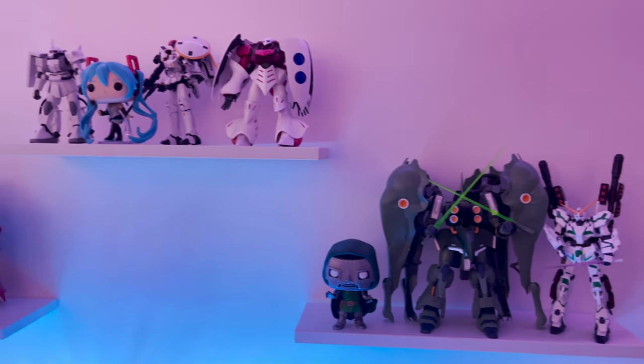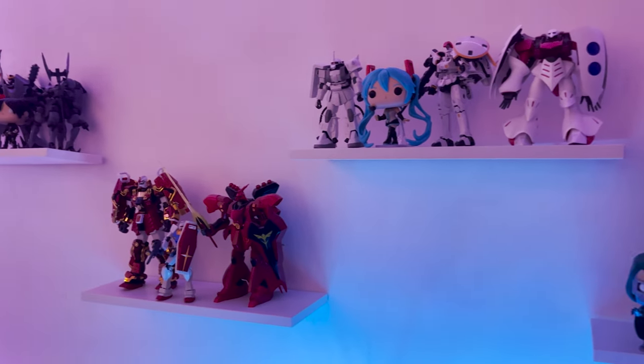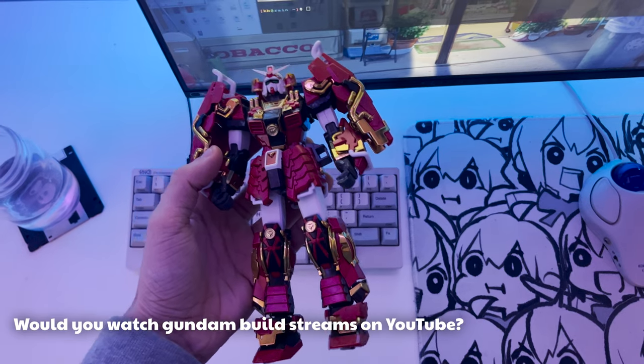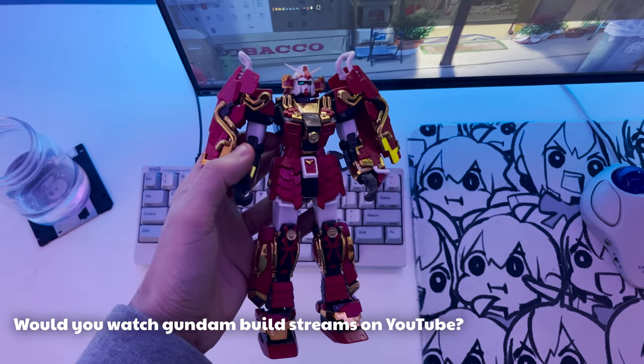Above my setup are these floating shelves which I have displaying my Gundam collection. I really love Gundam, and I was actually thinking of doing some super chill Gundam build streams if that seems like something people would want to watch.